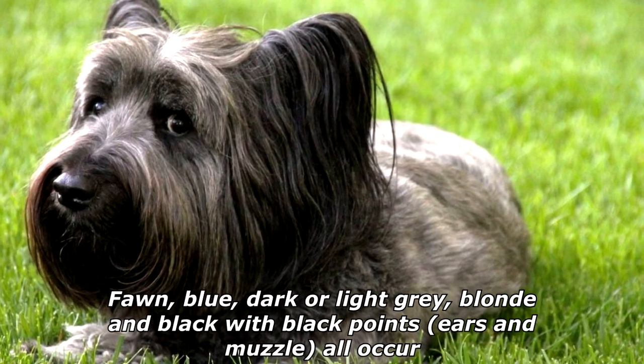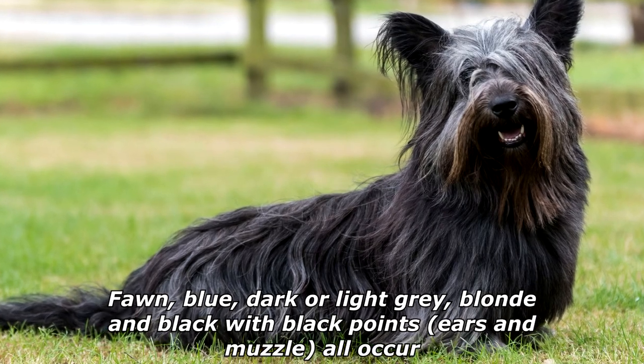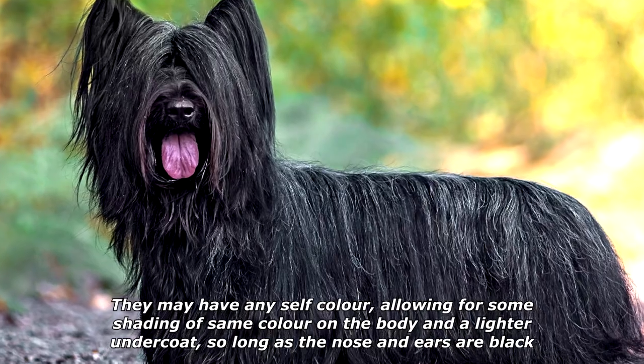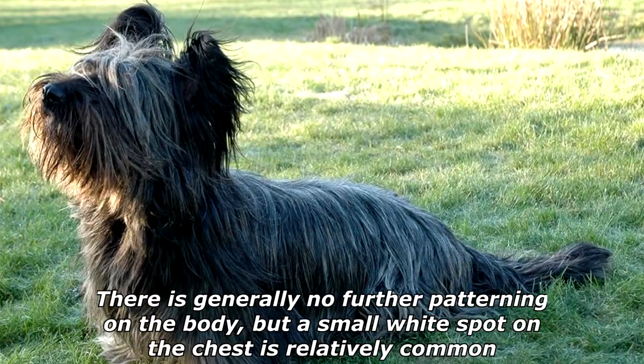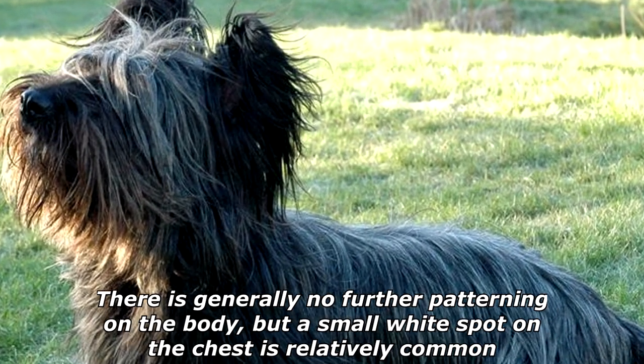Fawn, blue, dark or light gray, blonde, and black with black points, ears and muzzle, all occur. They may have any self-color, allowing for some shading of same color on the body in a lighter undercoat, so long as the nose and ears are black. There is generally no further patterning on the body, but a small white spot on the chest is relatively common.